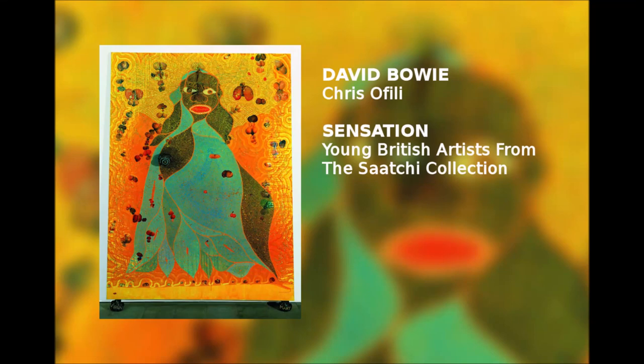Chris Ofili's dazzling paintings access Catholic and African roots in unexpected ways. Where Mark Quinn molds a sculpture in his own blood, Ofili incorporates an even more surprising medium — one he came across when he won a travel scholarship to Zimbabwe in southern Africa.